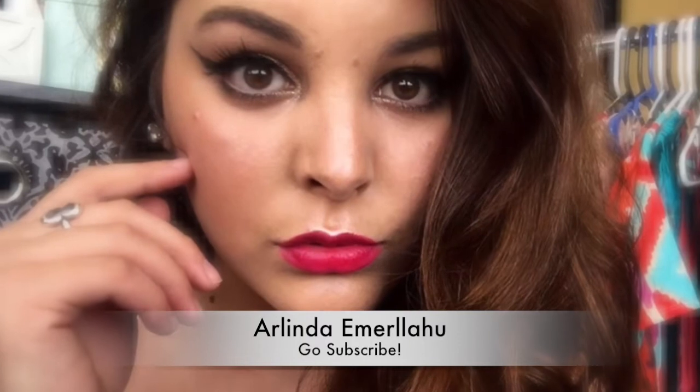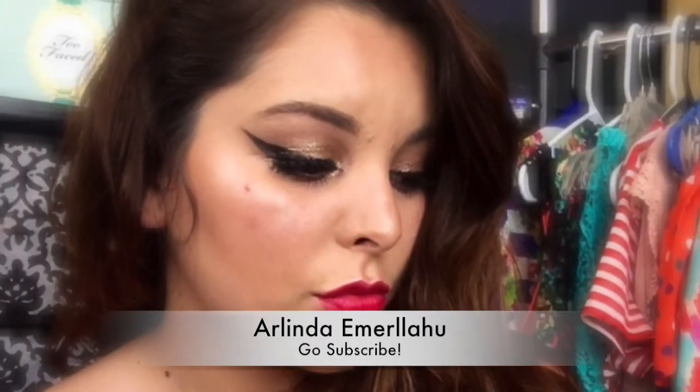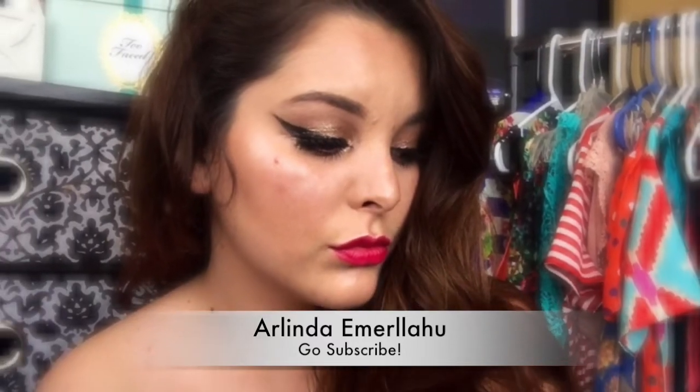This video is in collaboration with Linda here on YouTube. She also did a beautiful prom makeup look, so go check her out, subscribe, and tell her that I sent you.